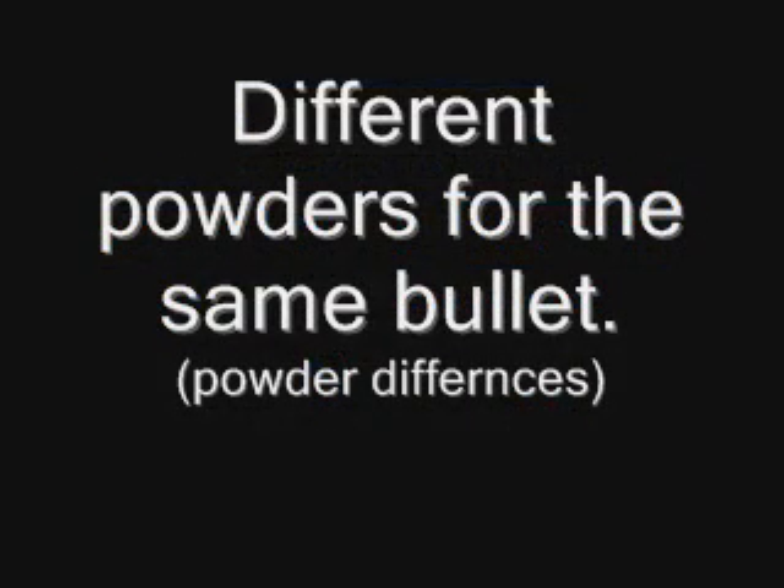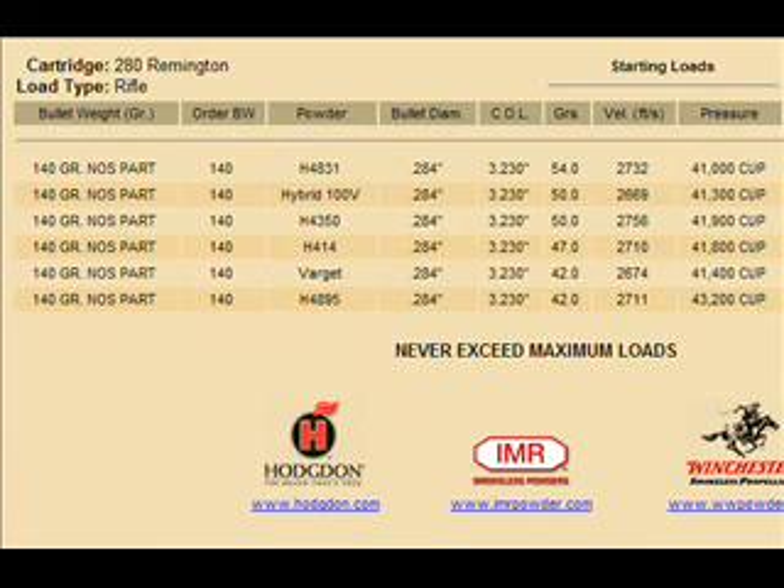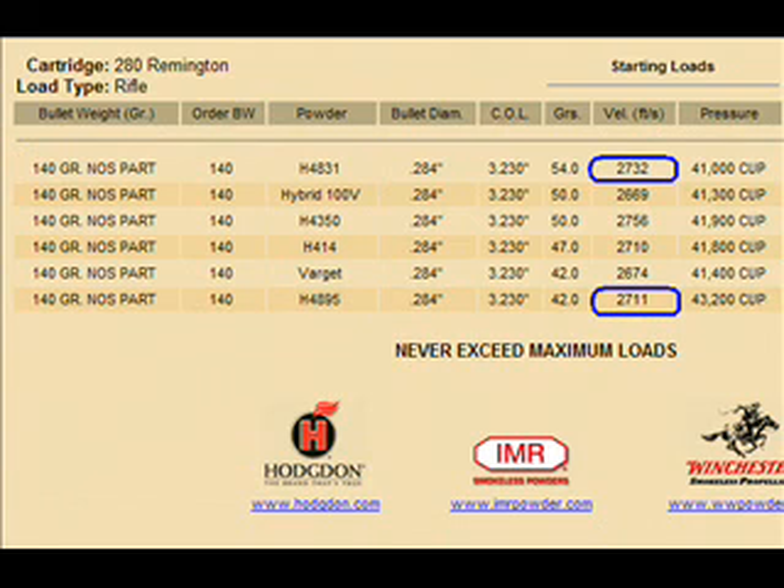Let's look at using the same bullet but with different powder. Here we have a 280 Remington and we're looking at two quality extruded Hodgdon powders: 4831 and 4895. Why would one be different than the other? At starting loads, we get the same bullet running around 2700 feet per second — 2732 and 2711. Very comparable.